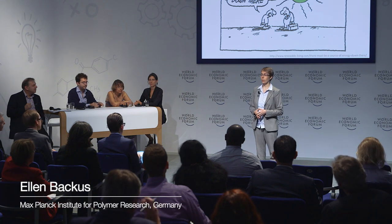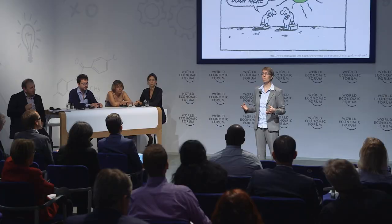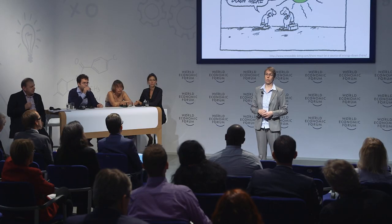The sun is continuously delivering energy to the earth. Interestingly, the amount of sun energy is larger than the amount of energy needed by all people using current electricity on earth. How can we efficiently use the energy of the sun?